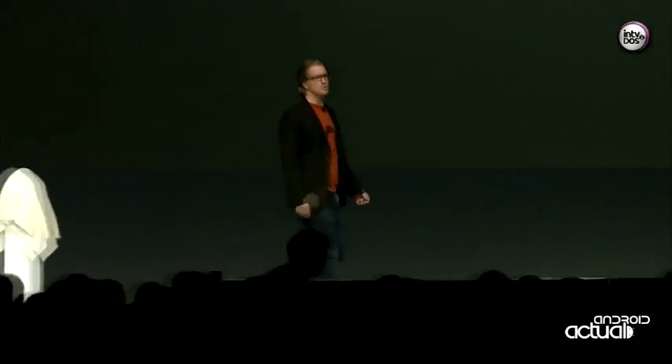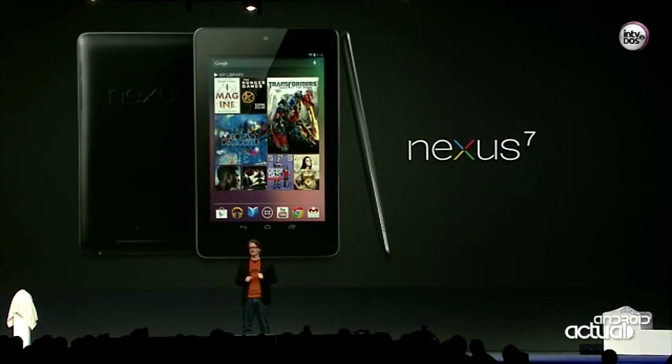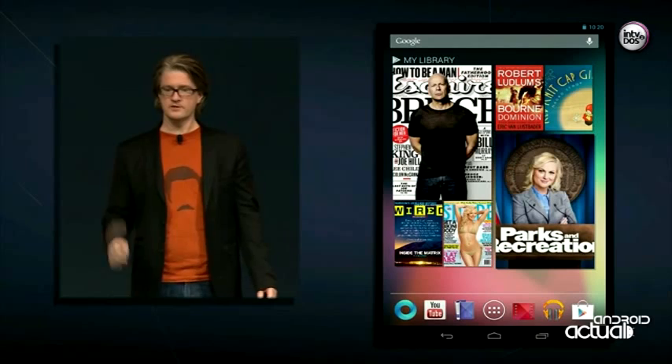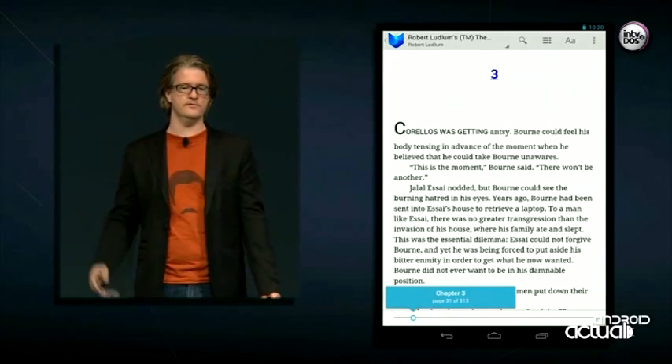Thanks, Hugo. We designed the Nexus 7 experience with three goals in mind: create the best possible Google Play experience, make all your favorite Google apps work beautifully, and support the next generation of apps and games. When you power it on, your content is front and center. Right here on the home screen is my library, containing the content I've recently been reading, listening to, or watching on any of my devices. Earlier I was reading The Born Dominion on my phone, so we can tap on the cover and pick up exactly where I left off on that other device.